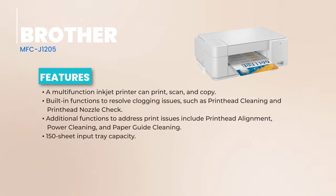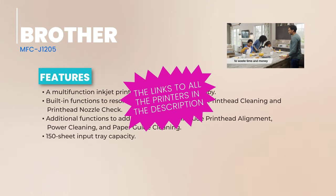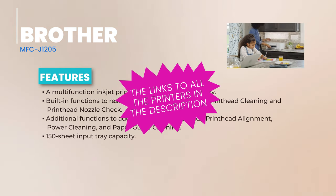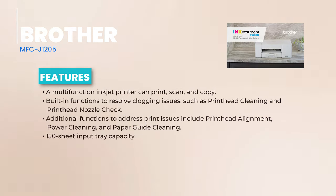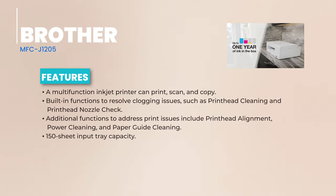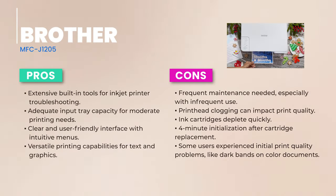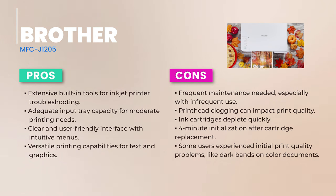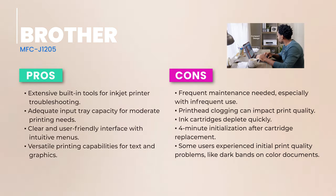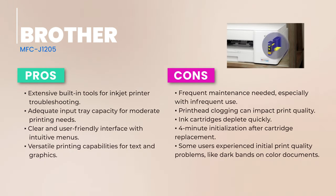Design-wise, the MFC-J1205 keeps things sleek and simple. It's compact and lightweight, and won't hog too much of your desk space. While it might not boast a flashy LCD display, its dedicated buttons ensure you're always in control. When it comes to performance, this printer churns out crisp, near typeset-quality text and detailed graphics. Sure, it might take its time with photos, but the results are still commendable. Whether you're a USB enthusiast or a Wi-Fi wizard, this printer supports everything. Plus, with Amazon Alexa voice commands, you can even go hands-free.